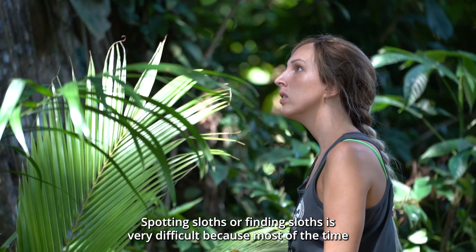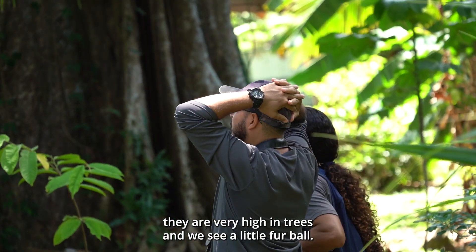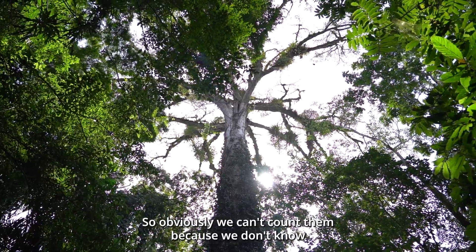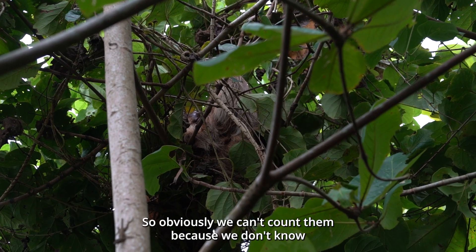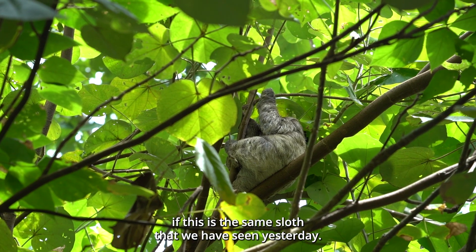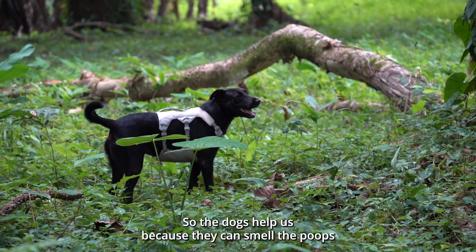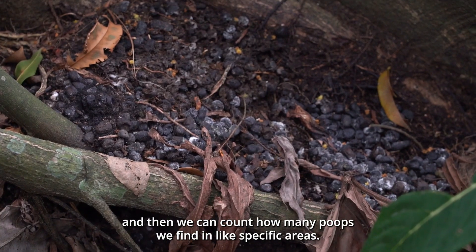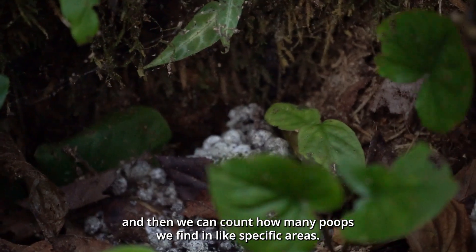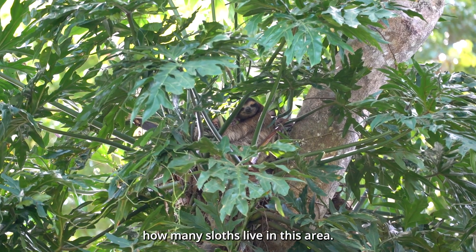Spotting sloths or finding sloths is very difficult because most of the time they are very high in trees and we see just a little fur ball, so we can't count them because we don't know if this is the same sloth we saw yesterday. The dogs help us because they can smell the droppings, and then we can count how many we find in specific areas and estimate more or less how many sloths live in this area.